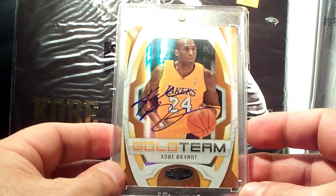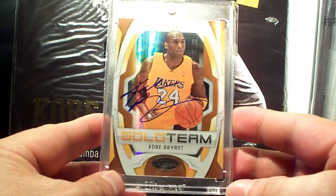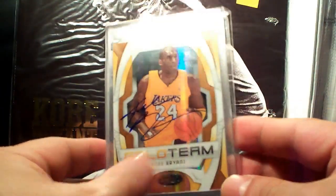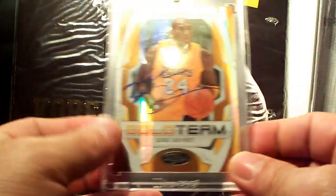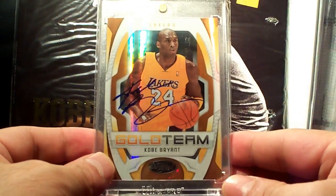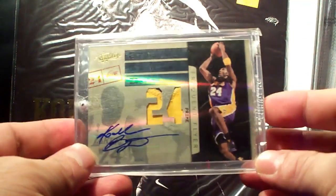Next is this Certified Gold Team autograph — shiny card, 27 out of 50. Really nice card.